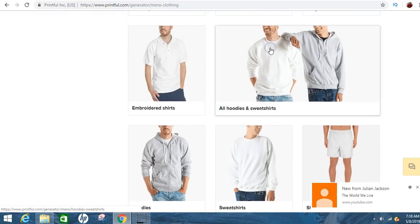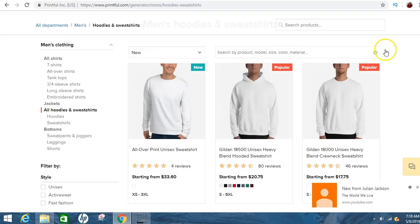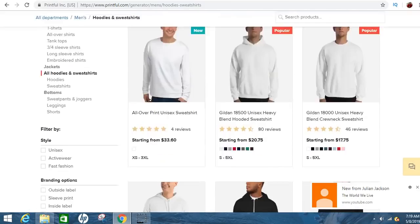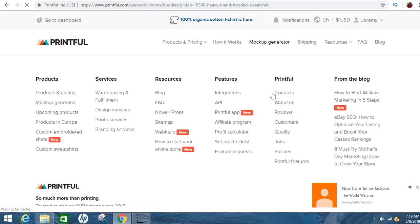I'll go to hoodies and sweatshirts — even though it's hot right now, I like how they look. From here you can click on whatever shirt you want. I'm just going to click on this white one because we can change the colors. You can also upload your own designs — if you're good at Photoshop, definitely Photoshop your logo or design.